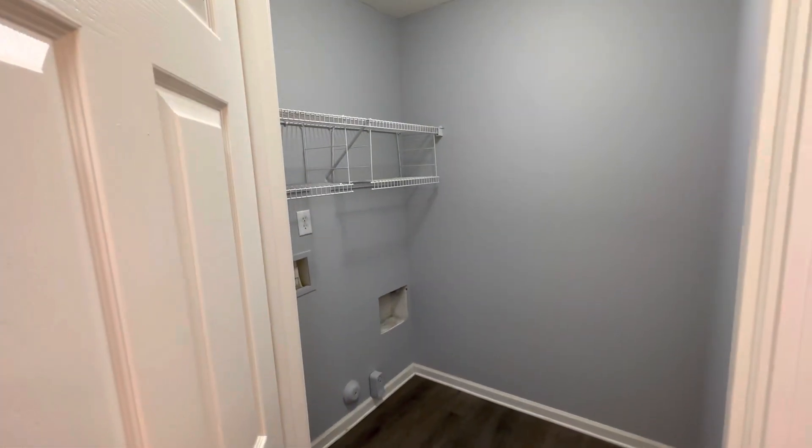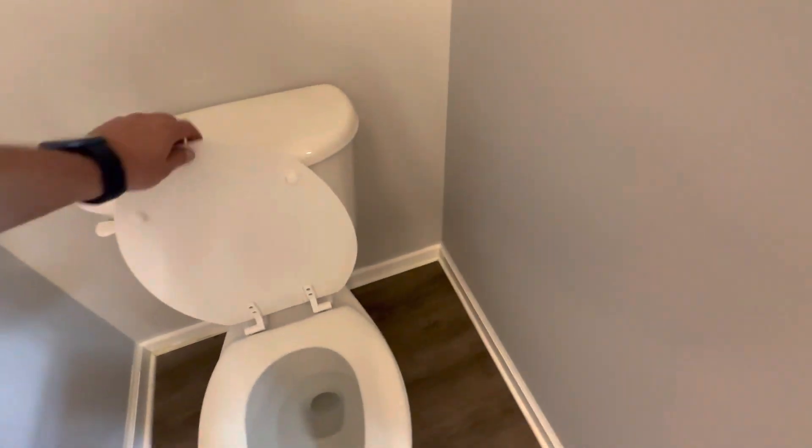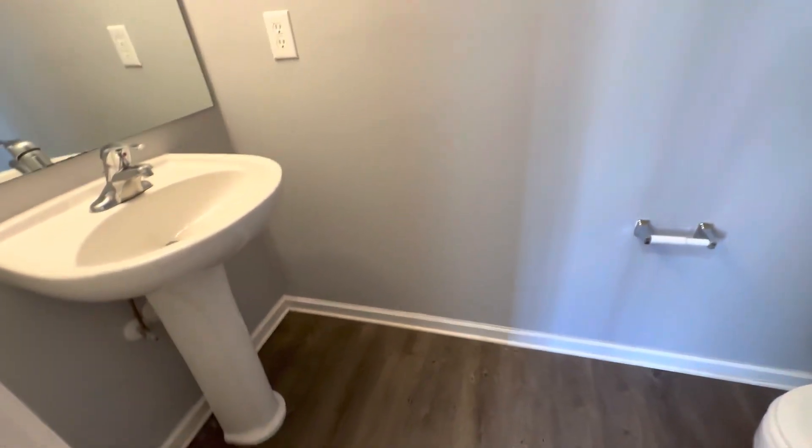Has a great size laundry room with shelving in it to store all your good stuff. Got a pantry behind this door here and a half bath down here. Should have closed that toilet seat, but hey, it's clean. Beautiful little half bath right here.